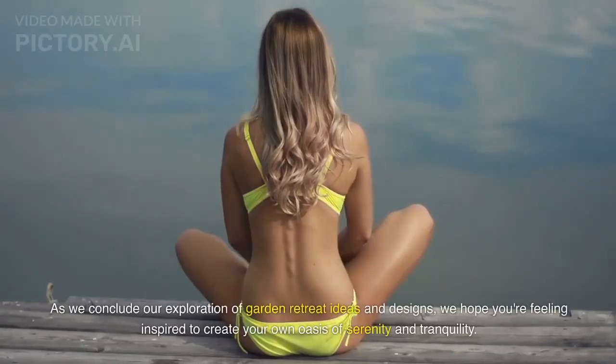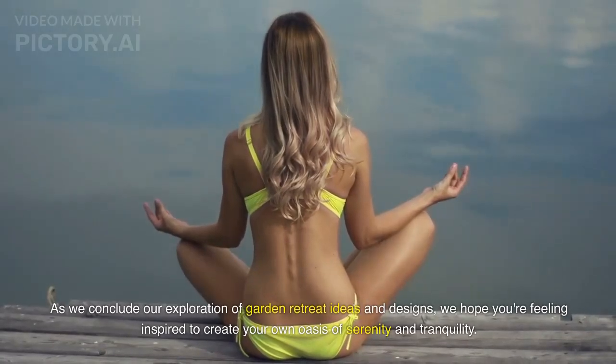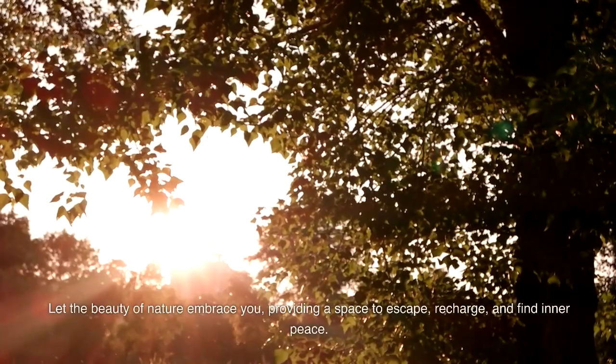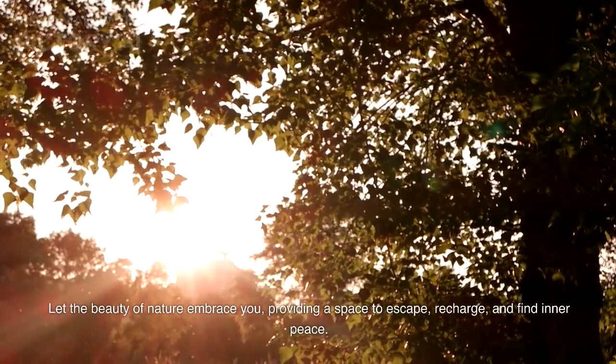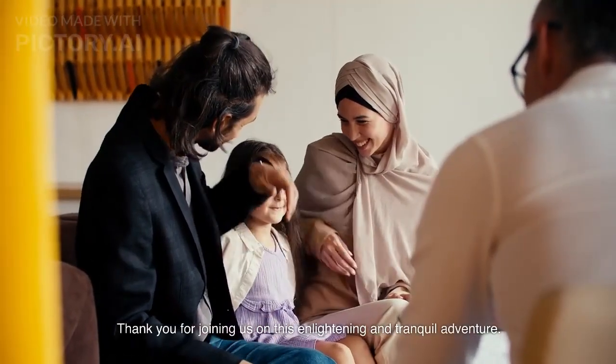As we conclude our exploration of garden retreat ideas and designs, we hope you're feeling inspired to create your own oasis of serenity and tranquility. Let the beauty of nature embrace you, providing a space to escape, recharge, and find inner peace. Thank you for joining us on this enlightening and tranquil adventure.